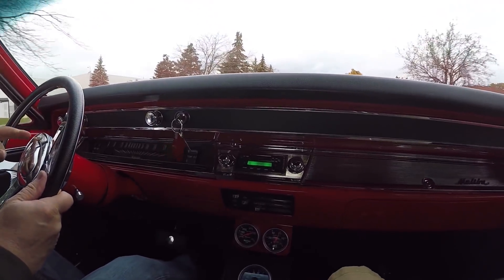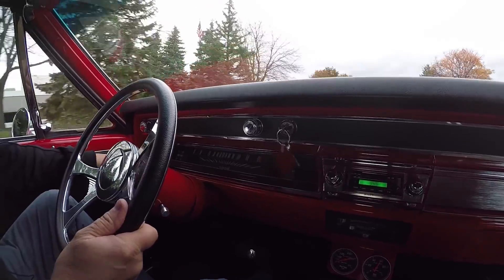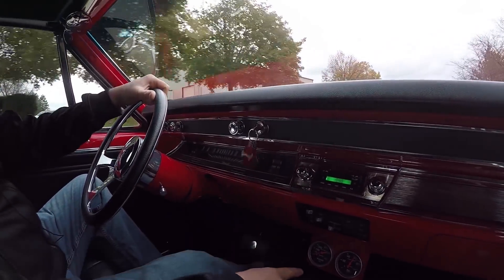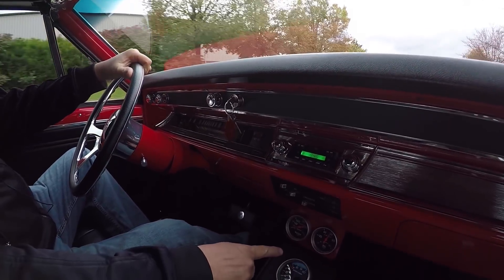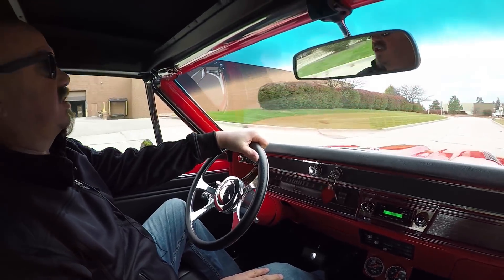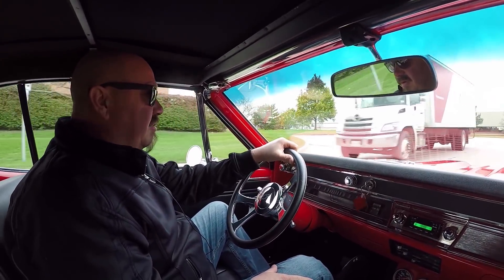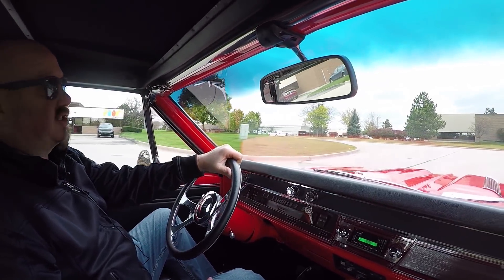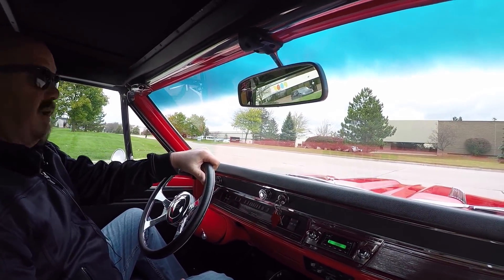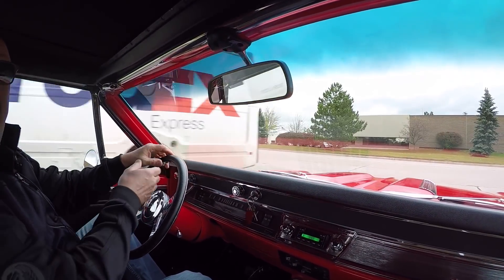Down here on the dash you can see the speedo's working, the battery charging gauge is working, the gas gauge is working. We've got an aftermarket radio, water temp, oil pressure, and the tach in this custom center console. What a sweet ride. Get around the corner here — we'll listen to this sweet exhaust. This thing is making some sweet tunes. What a beautiful restoration on this car.